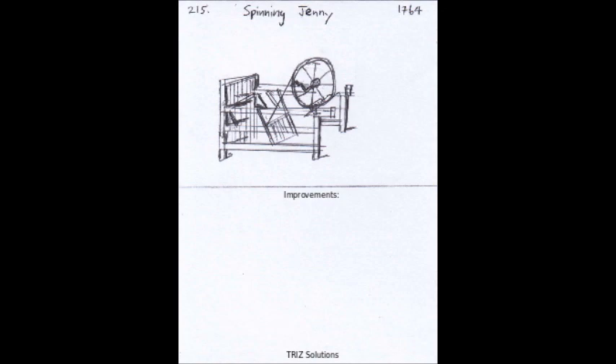Prior to the spinning jenny, spinning was a labor-intensive and time-consuming process. The spinning jenny enabled textile manufacturers to produce yarn more efficiently and at a lower cost, leading to the growth of the textile industry and the development of new spinning technologies.